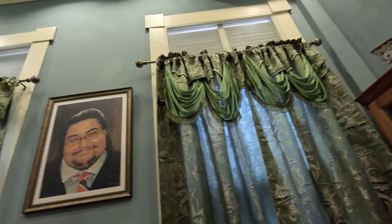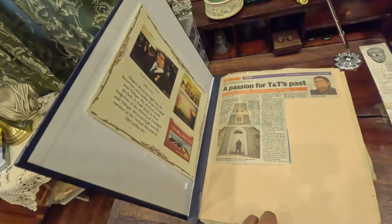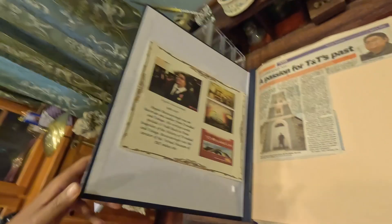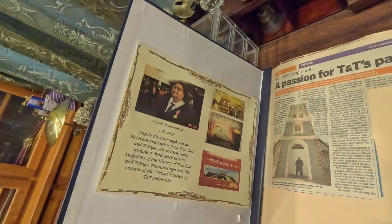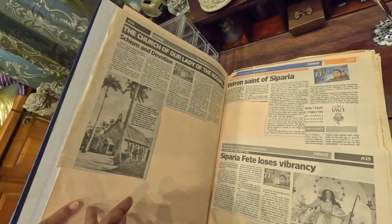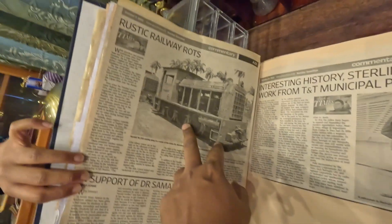Let's head into the study and see the man himself — Angelo B. Cesar Singh, the namesake of this museum. Right here in this book are newspaper clippings of every historical article written by him, which is awesome. This study is more of a tribute to the person he was and his passion for the preservation of Trinidadian history. This book has a lot of information that he would have written over the years.